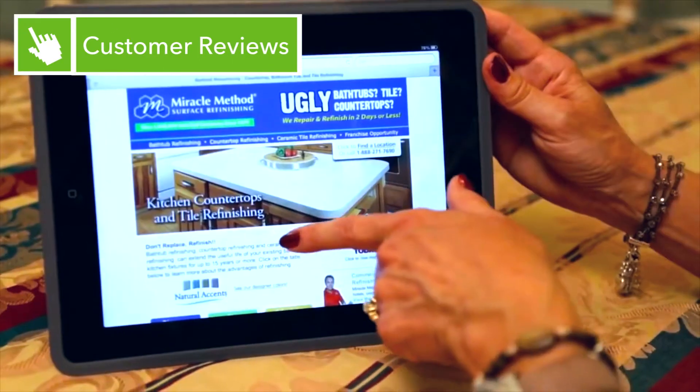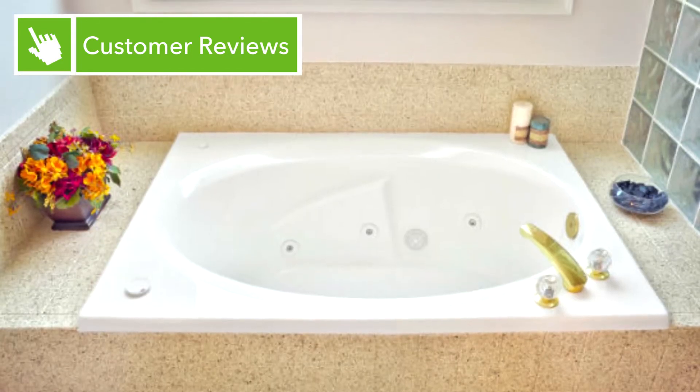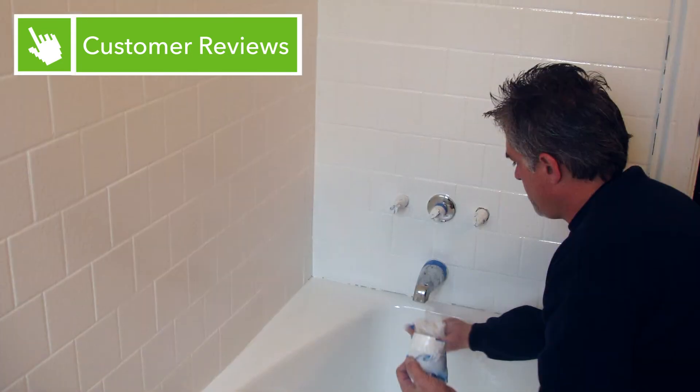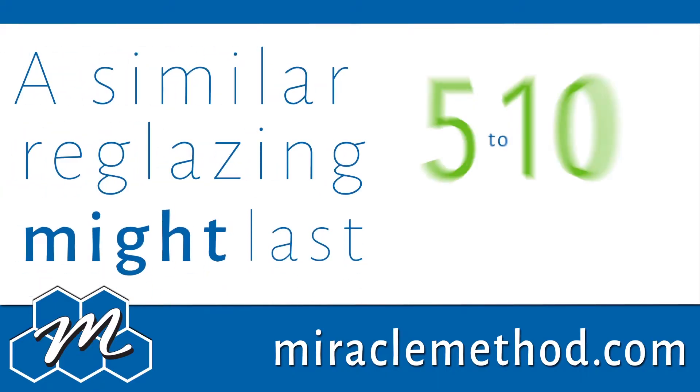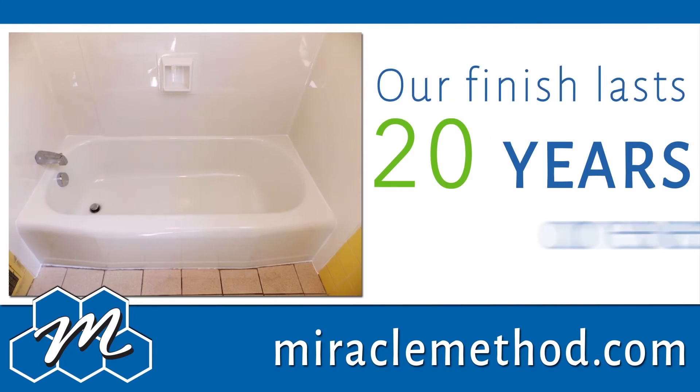But not all bathtub refinishes are created equal. We at Miracle Method stand above the competition with our unique bonding agent, as well as our exceptional preparation and final detailing. While a similar reglazing might last 5 or 10 years, a Miracle Method finish lasts 20 or more.